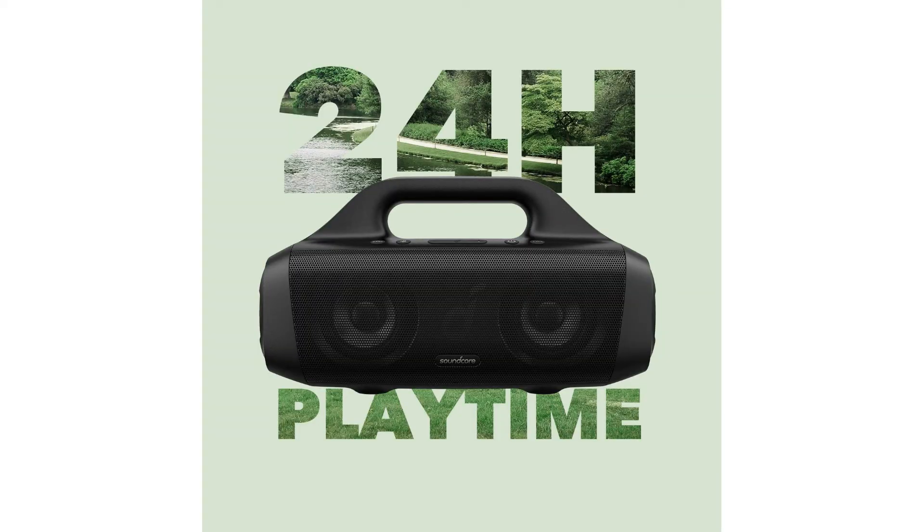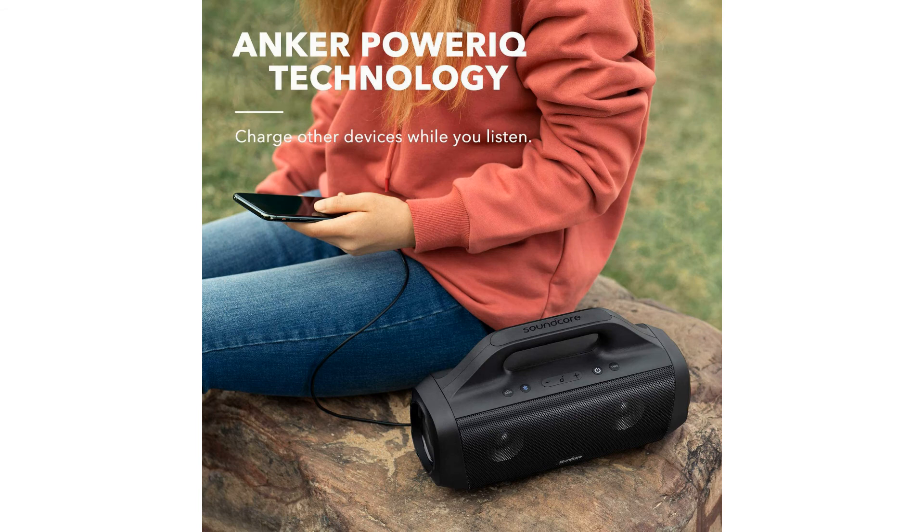24-hour playtime. Motion Boom Outdoor speaker has a 10,000mAh battery to power up to 24 hours of playtime. It also has charge-out to allow you to plug in your devices and charge while listening. Bluetooth 5.0: Motion Boom Outdoor speaker utilizes the latest Bluetooth technology for a skip-free and ultra-stable connection with your device.